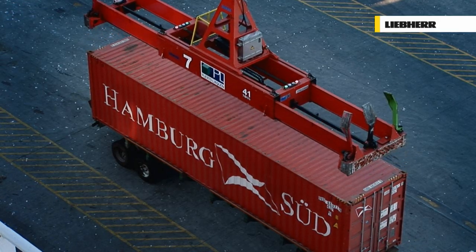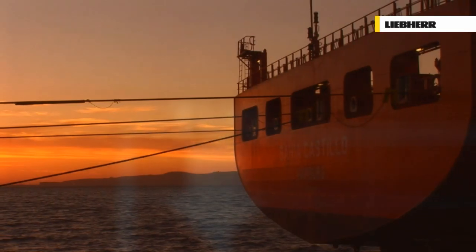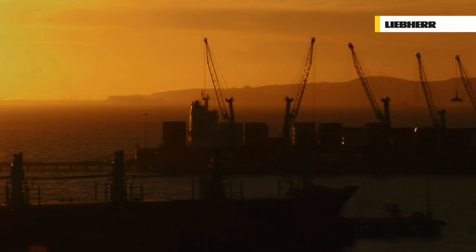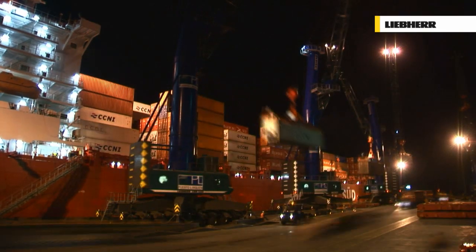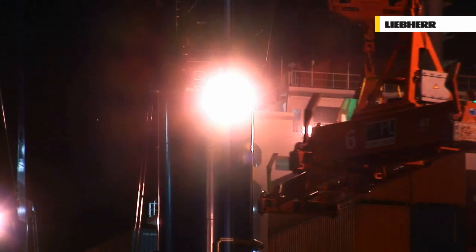Another trend-setting feature from Liebherr, making container handling as straightforward as possible. Night falls, but that's no reason for the LHMs to stop working. Comprehensive lighting makes nighttime unloading as viable and straightforward as daytime operation, maximising turnaround times.